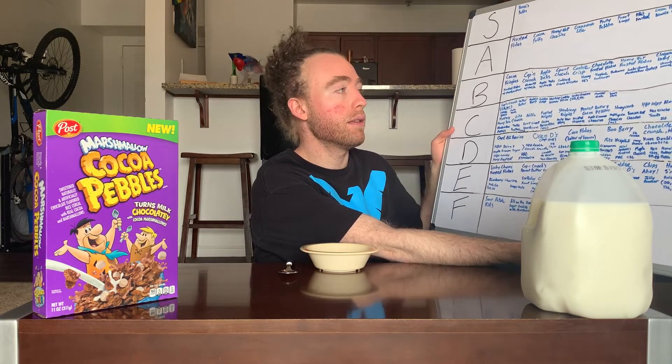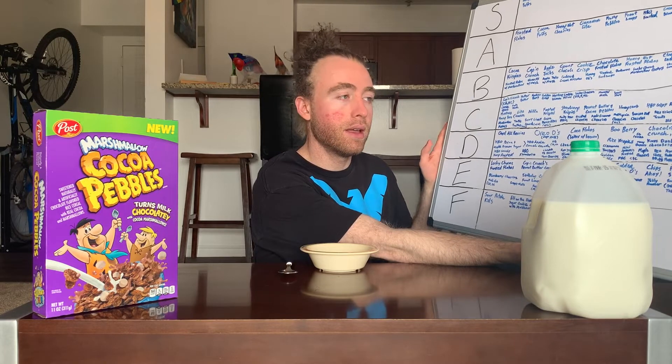We've done all the other modern pebbles at this point — cocoa pebbles got a B, fruity pebbles an A, fruity pebbles with marshmallows dropped down to a B, peanut butter and cocoa pebbles was a C, and there's a birthday cake pebbles too. The highlights so far have been fruity at A and cocoa at B.